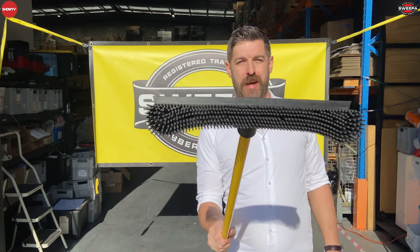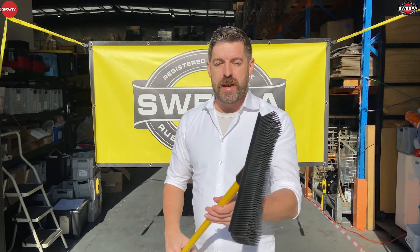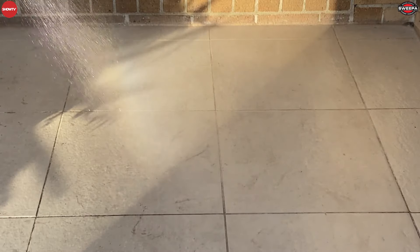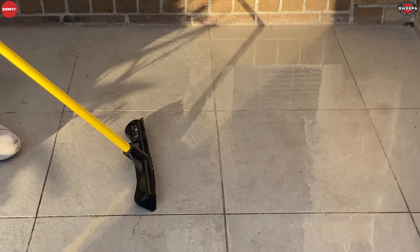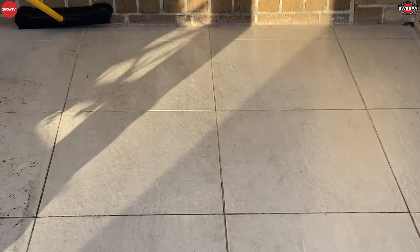The other thing about it being natural rubber is you can think of it like your car tyre — 50,000 k's, that's a lot of sweeping. We also couple that with a squeegee down the back, which means you can use the broom to scrub the floor with a bit of soapy water, squeegee it off, and do all those jobs with that same piece, which is pretty amazing.